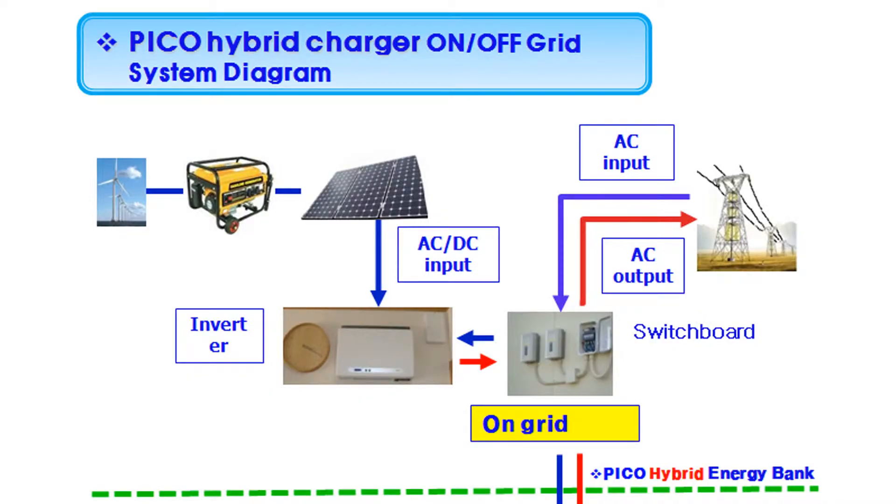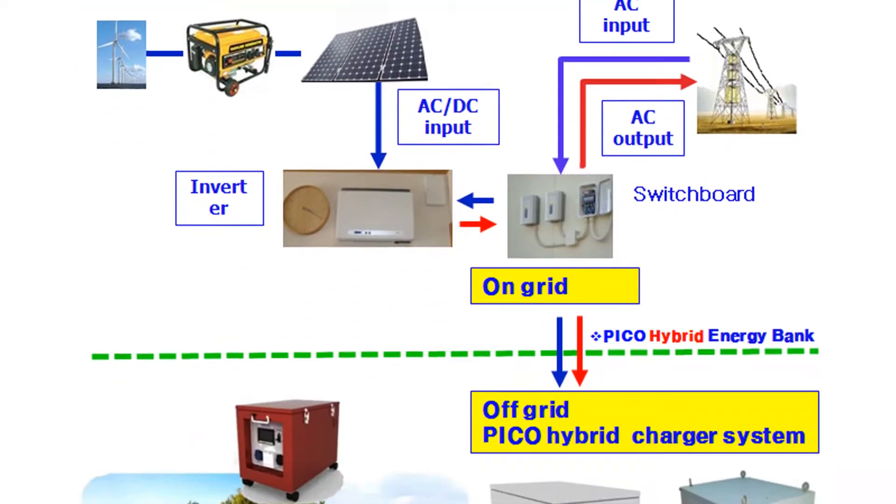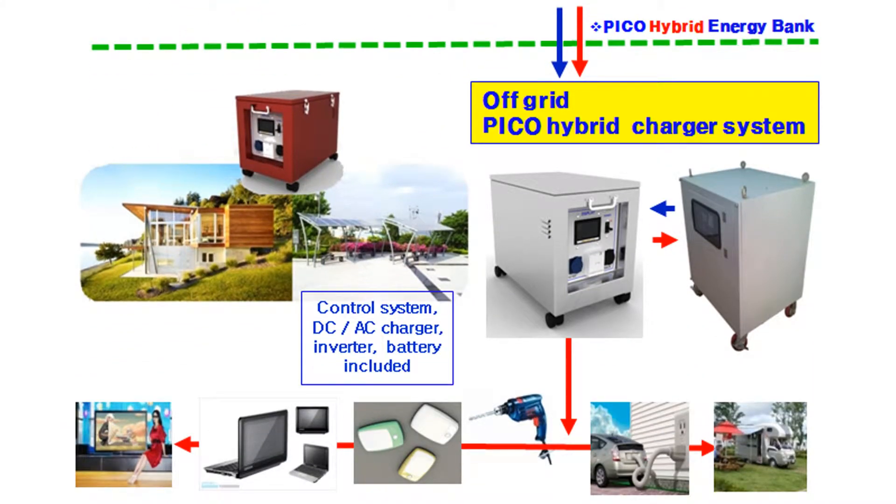Former solar energy generators use a grid type, but Energy Bank uses off-grid, which allows independent electric power use.